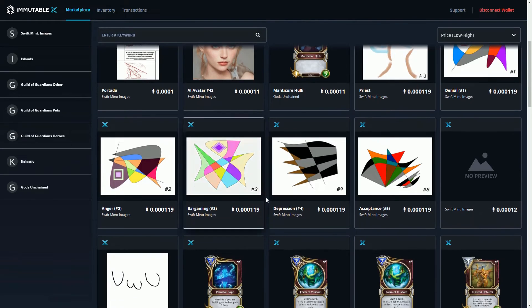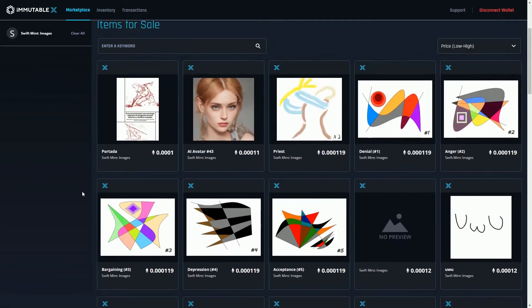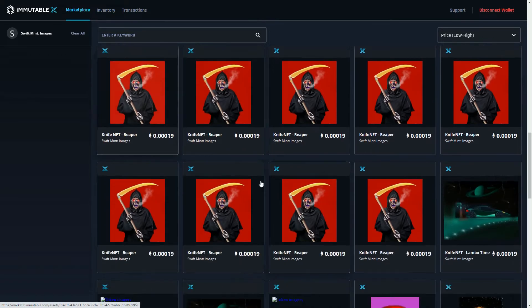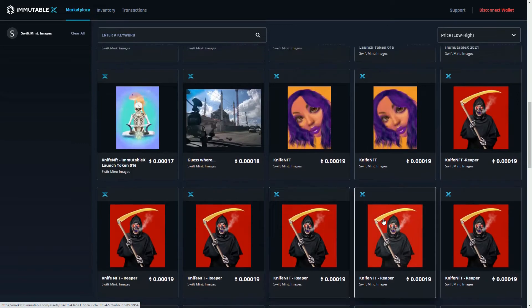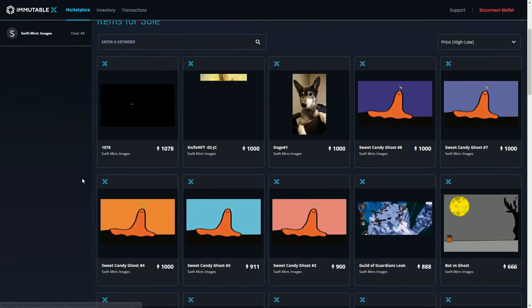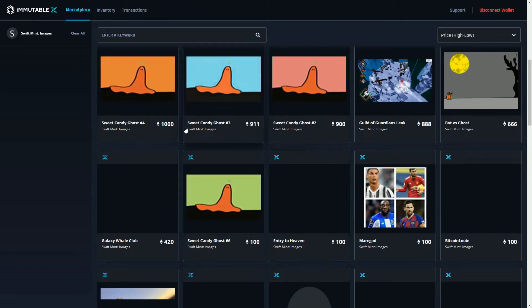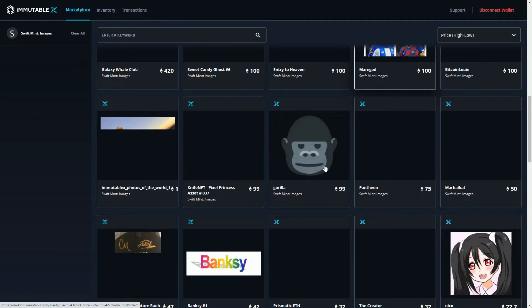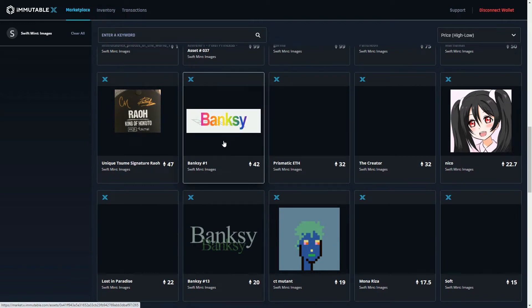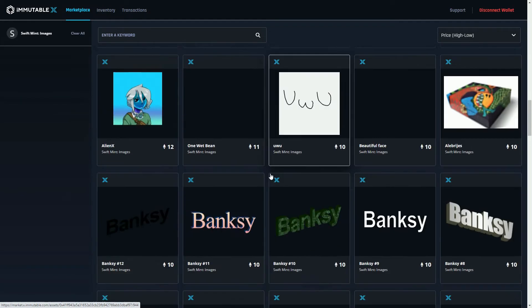Items here are priced in ETH — not a wrapped token, actual native ETH — which is the advantage of using ZK rollups. The cheapest ones look like people just minting stuff and messing around. There's the Mintable project which is going to be using Immutable X, so that's perhaps why. And as ever, looking at the most expensive ones, we're seeing the usual clowns trying to sell awful stuff for incredible amounts of money.